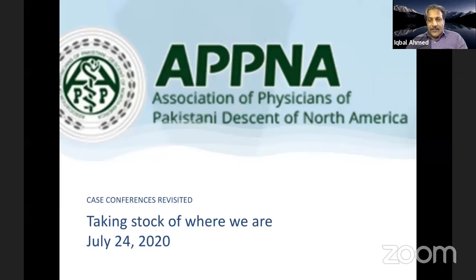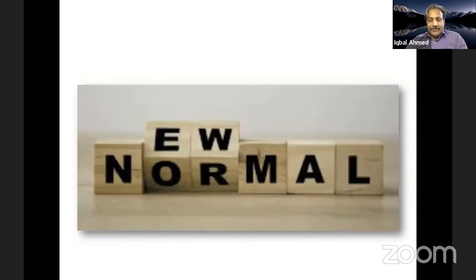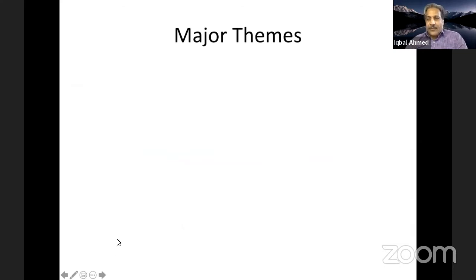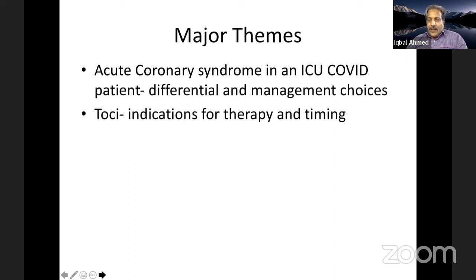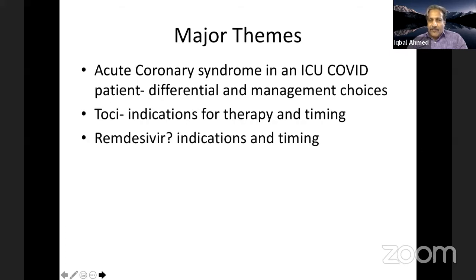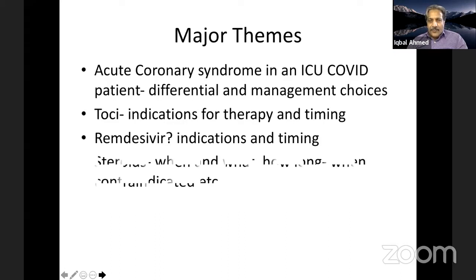What we're doing today is a little different from what we as a medical community were doing some months ago, so it's a good time to review what we've learned. The major themes from our case discussions include management of acute coronary syndrome in COVID-positive ICU patients, immunomodulatory agents like tocilizumab, remdesivir and other antivirals, and steroids.